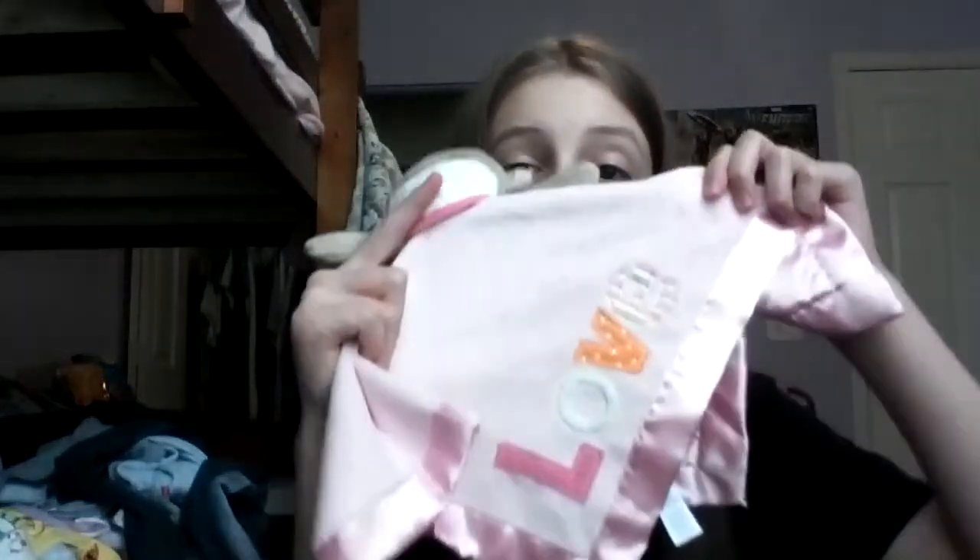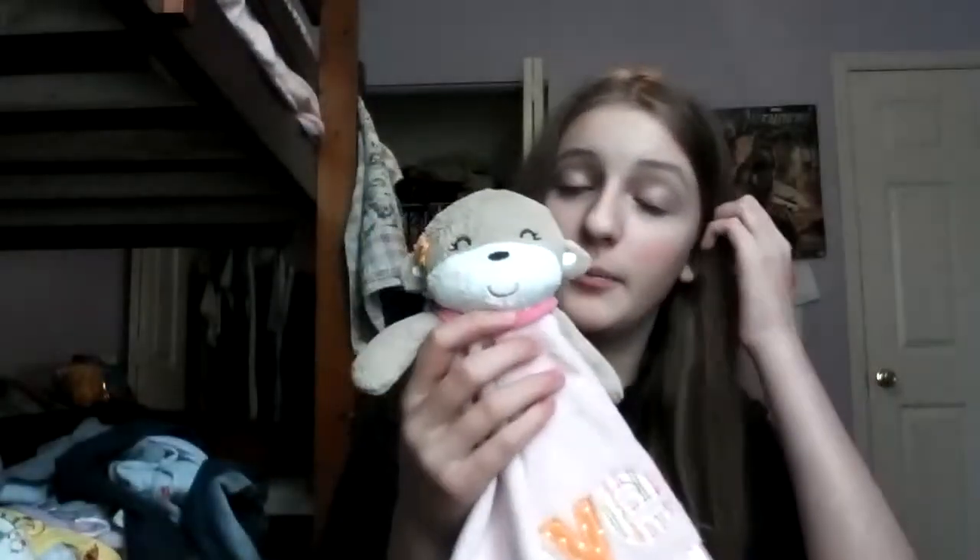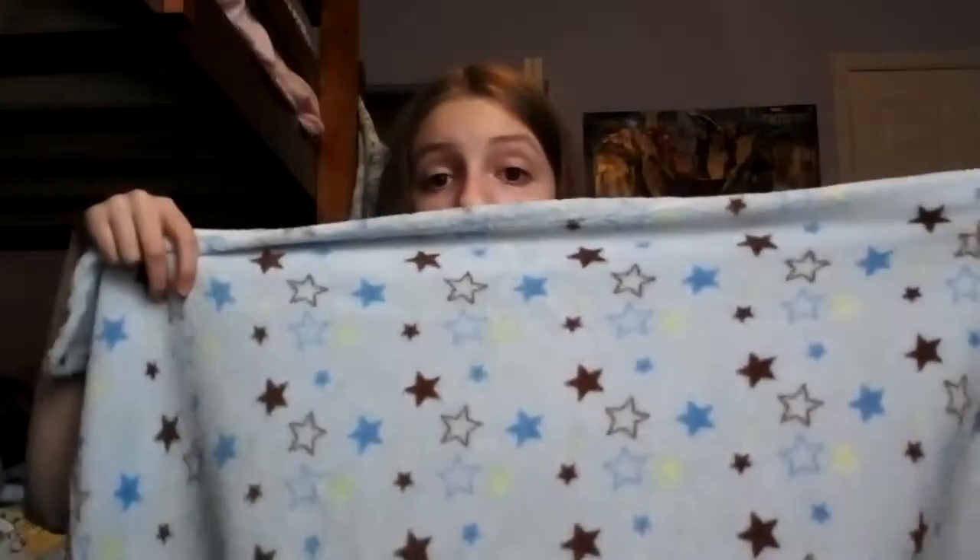Next is favorite blanket and/or lovey. My favorite lovey is my one and only lovey, but it will stay my all-time favorite because it's from my best friend Shay — a birthday gift. It says 'love' on it, it's a little monkey that rattles, and it's by Carter's — so cute and soft.